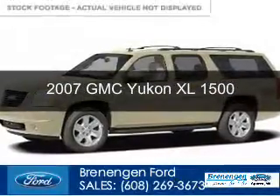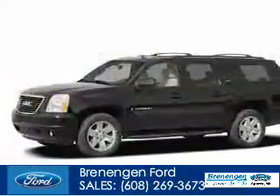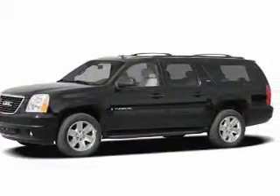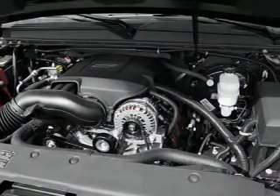This is a used 2007 GMC Yukon XL, powered by 4-wheel drive, a 5.3-liter 8-cylinder engine, and a 4-speed automatic transmission.